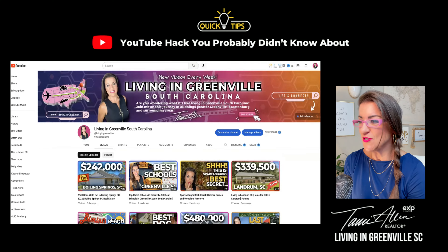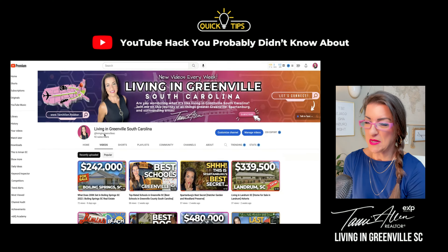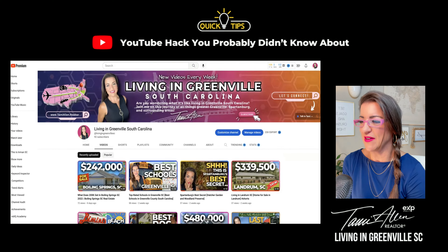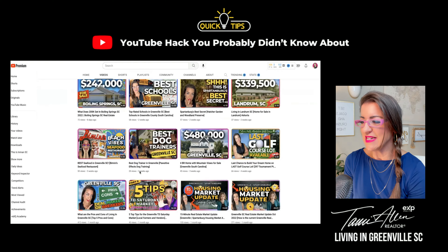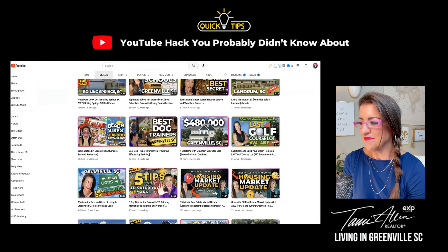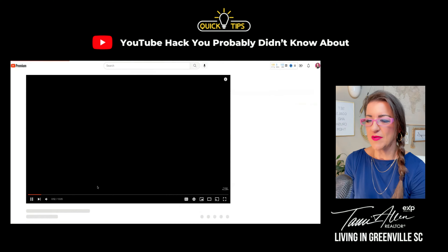You're going to go to a YouTube channel — I just happen to go to my own, of course, living in Greenville, South Carolina. Pick the video that you want to see and open it up. And there you go, we're right into playing it.